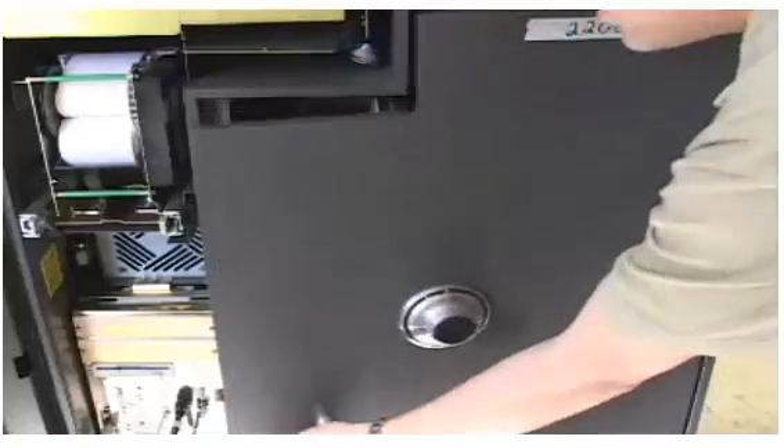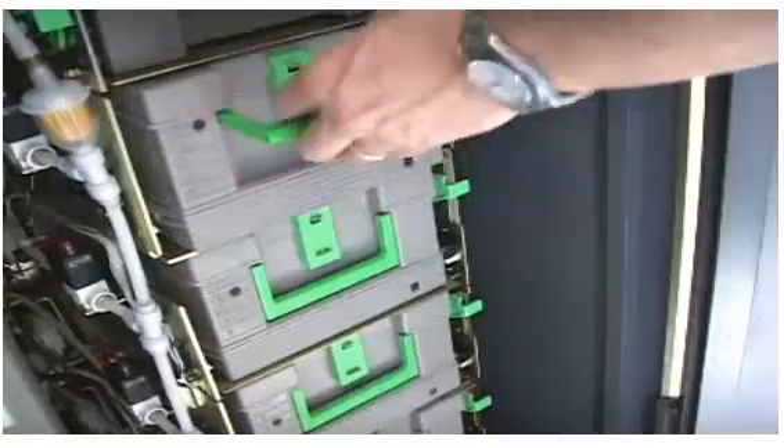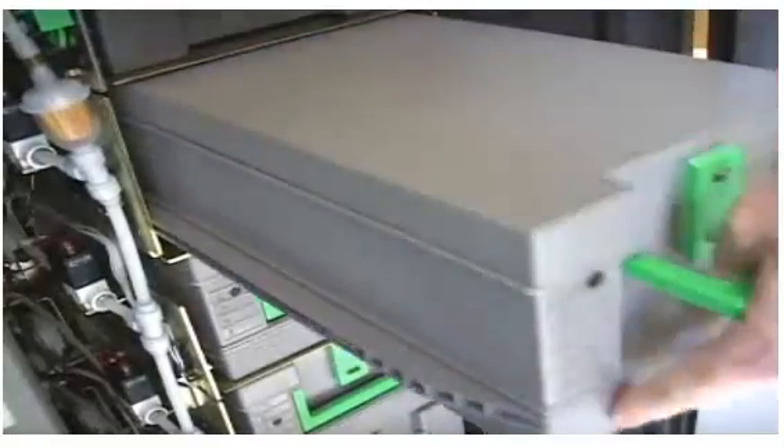The coolest part about an ATM is that there's actually a safe built into it to hold all the money. When you open the safe, you find a set of cassettes that hold all the cash. The money is loaded into the cassette and then it's installed in the machine.